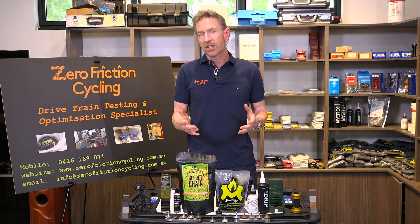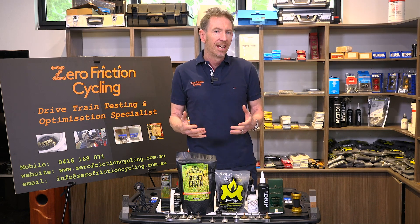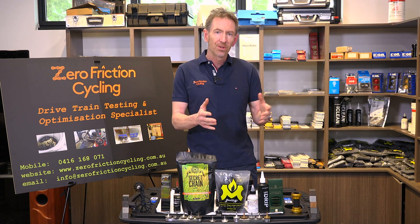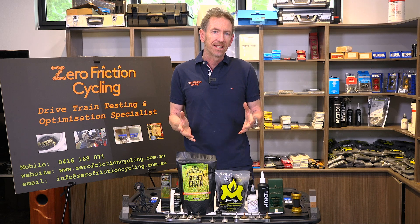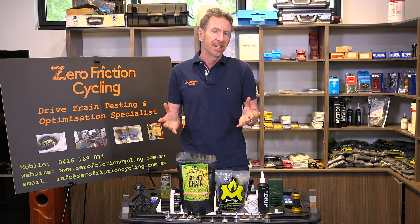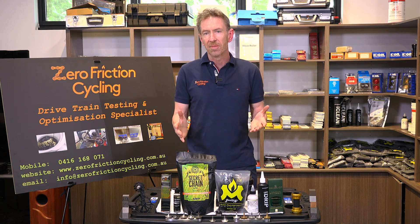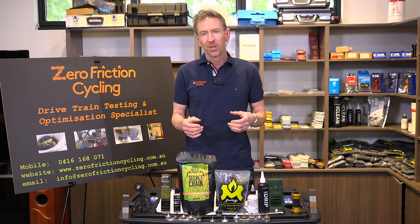I started with just the one test machine and developed a robust test process that runs for thousands of kilometres instead of being quite short. Over time, as I've become quite established as really the world's leading independent test facility, I've now got three machines that are pretty well booked for the next nearly 12 months, and just getting more and more data and information all the time.